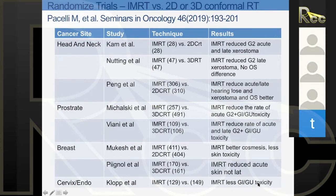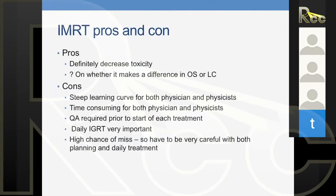The big advantage of IMRT at this moment, from all the data we have, is it reduces toxicity — which is so important for patients we're already curing. Pros: definitely decreases toxicity. We don't know if it makes a difference in overall survival or local control, except in nasopharyngeal cancers. Cons: steep learning curve for both physicians and physicists. It is extremely time-consuming. Now AI is coming in — we're already using AI to help contour.